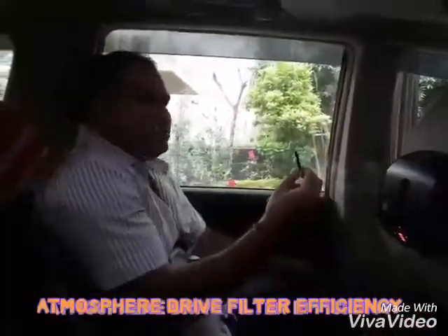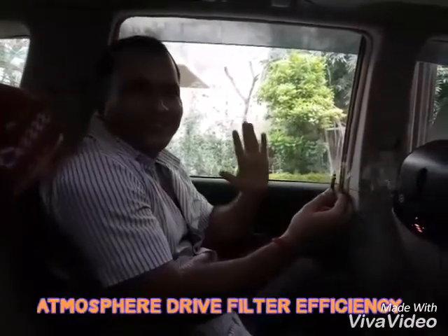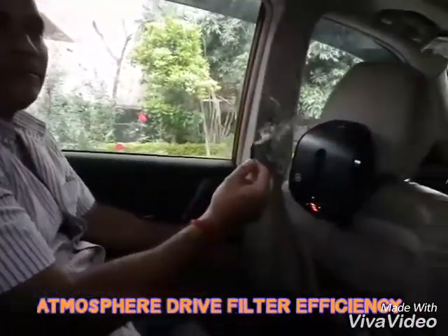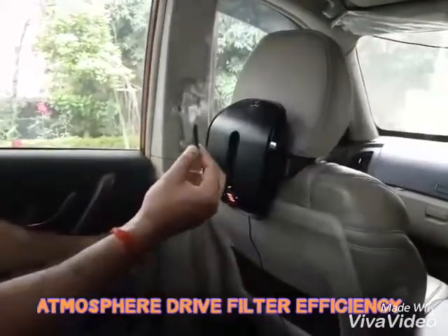Hello everyone. This is Mr. Dynamic Leader Sandeep Singh. We are doing a demo. I have fitted it in my XCV. My name is Vikas Kumar.